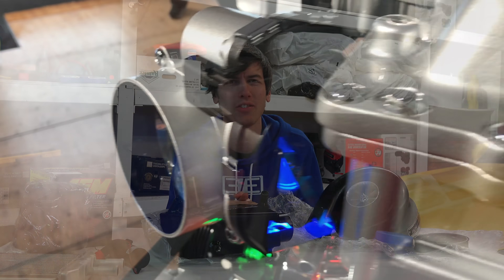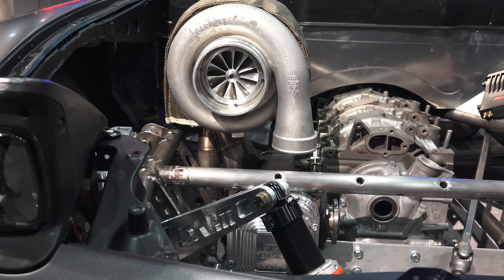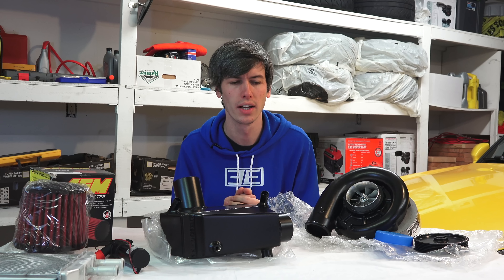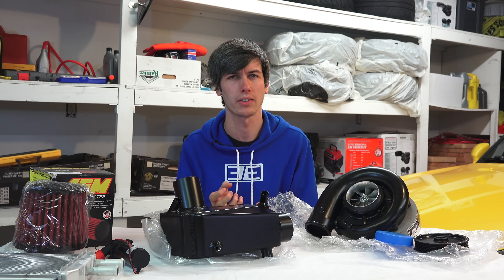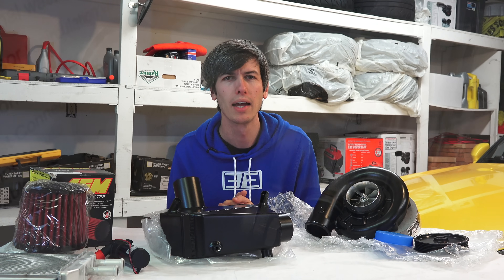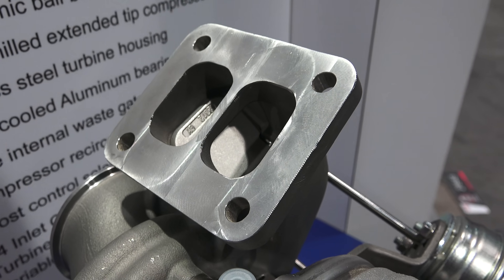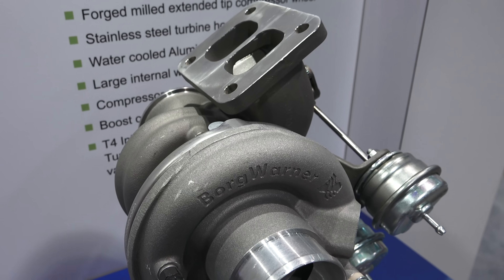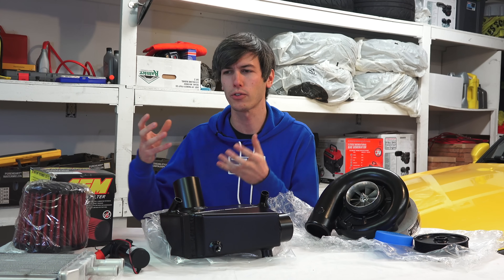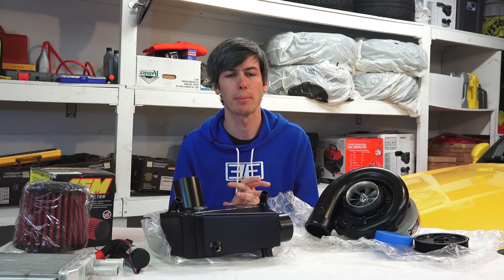Hello everyone and welcome! In this video we're going to be talking about the differences between superchargers and turbochargers at a high-level standpoint, discussing the pros and cons of each. I've got videos on very specific types of both — about six different types of turbochargers and three types of superchargers discussed in detail — but I wanted to do a high-level comparison of why you might select one versus another, so you can then dive deeper into individual options for your application.